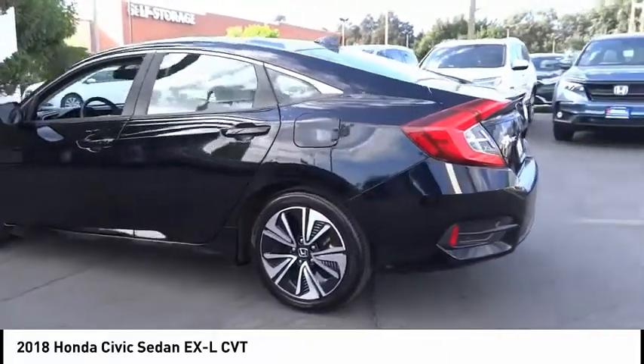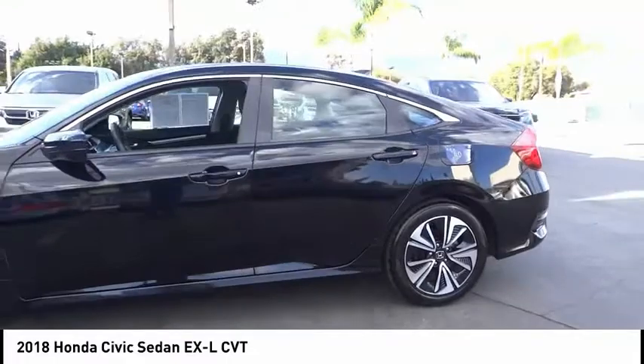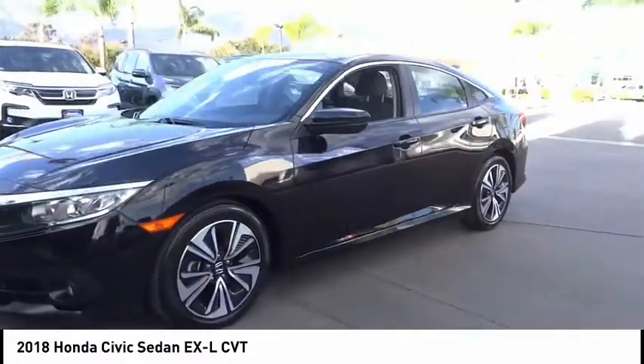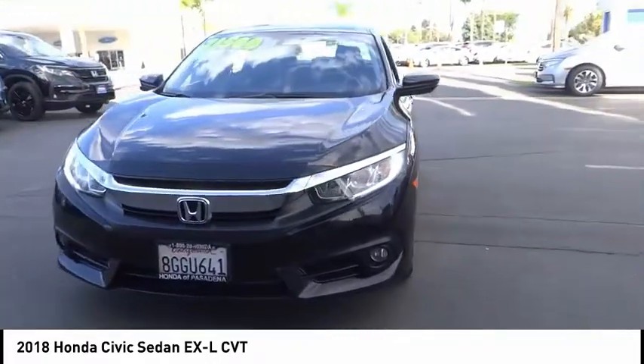Remote keyless entry, fog lights, speed control, four-wheel disc brakes, power moonroof, rear window defroster. This isn't just a vehicle — it's an experience. So stop in for a test drive today.